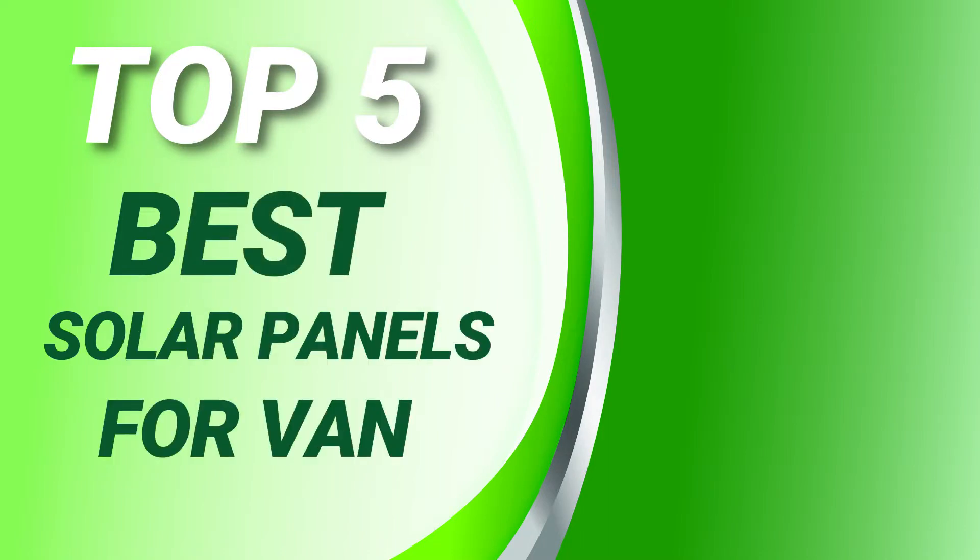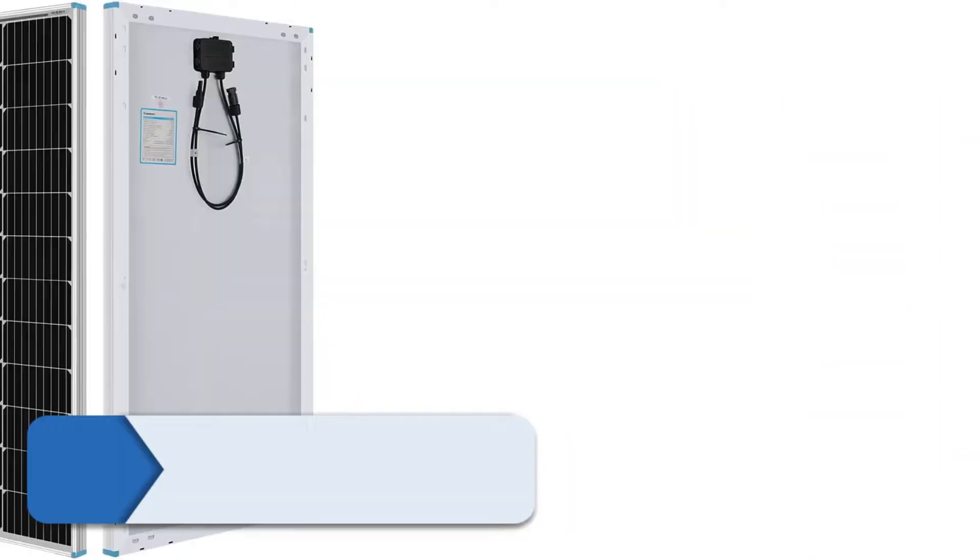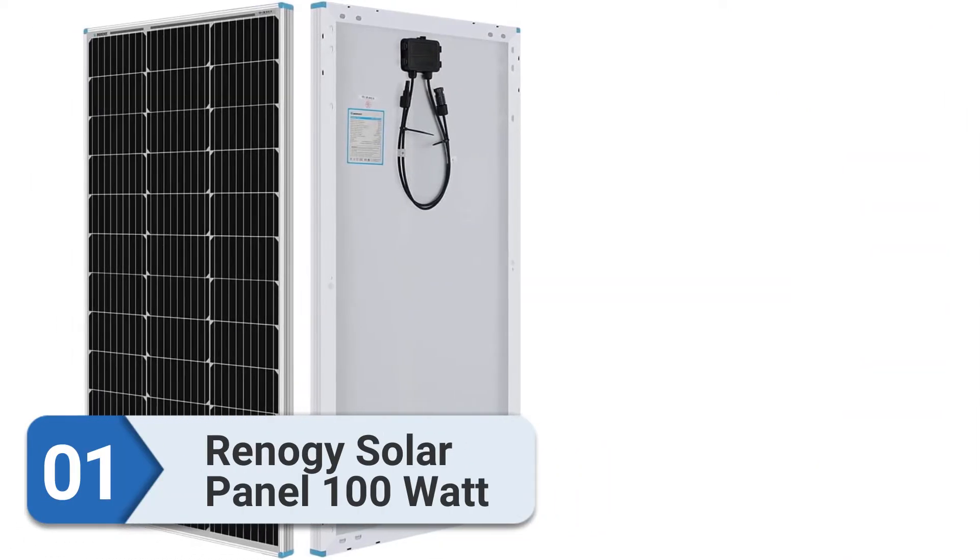PowerSource Hub presents the top 5 best solar panels for van. Number 1: Renogy Solar Panel 100 Watt.